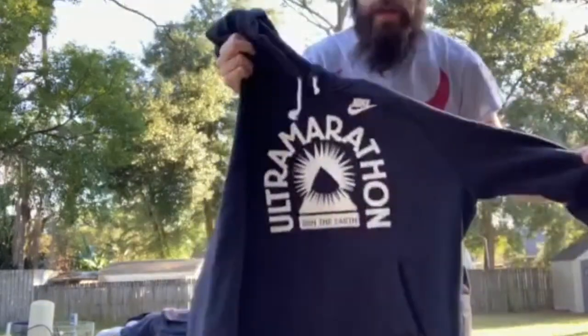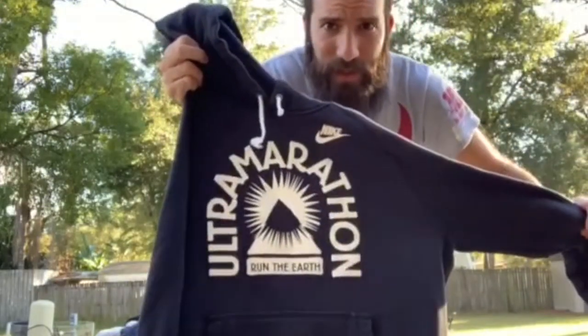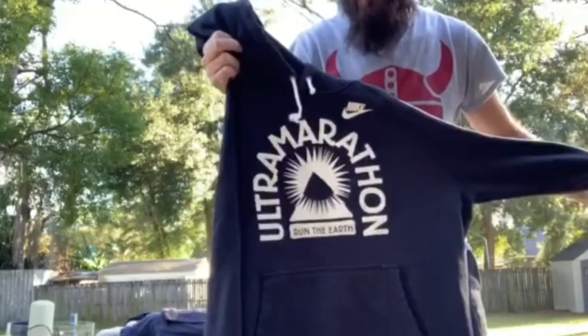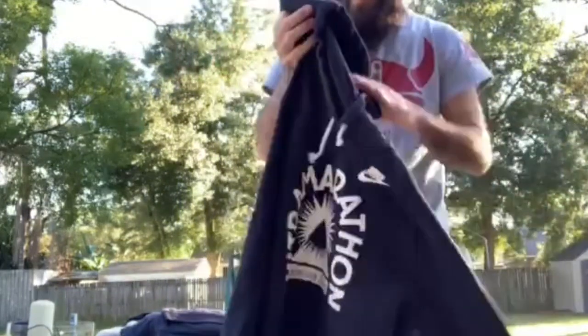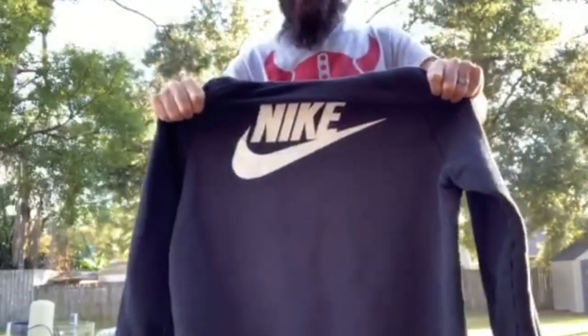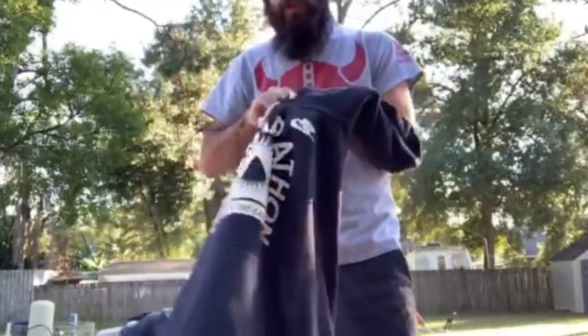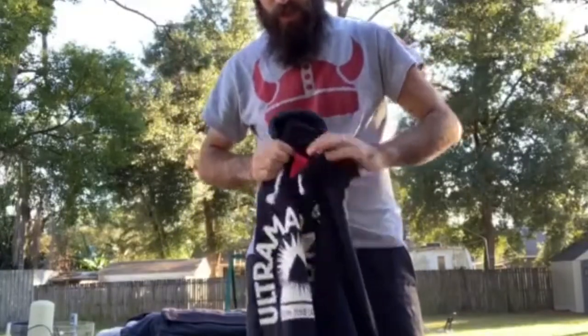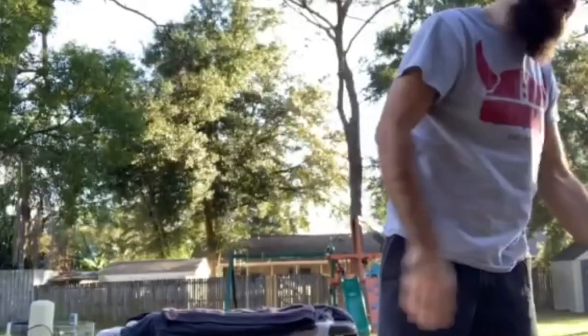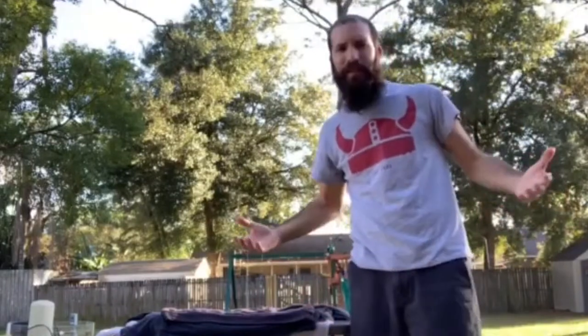This next piece is really heavy. I tried looking up some comps and I couldn't find anything — so let me know in the comments if you know anything about it. It says Nike Ultra Marathon Run The Earth. I found some shirts but I couldn't find much on the hoodies. It's got a big Nike on the back as well, on the red tag Nike swoosh. Really cool piece, clean, no stains. I'll probably list it around 30 bucks.